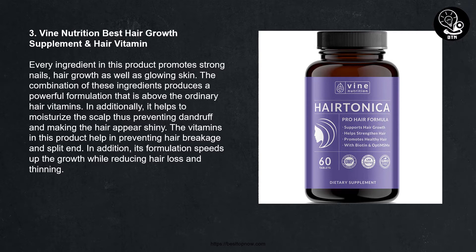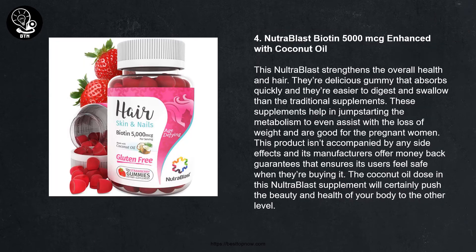Number three: Vine Nutrition Best Hair Growth Supplement and Hair Vitamin. Every ingredient in this product promotes strong nails, hair growth, and glowing skin. The combination of these ingredients produces a powerful formulation above ordinary hair vitamins. It helps to moisturize the scalp, thus preventing dandruff and making hair appear shiny. The vitamins help prevent hair breakage and split ends, while also speeding up growth and reducing hair loss and thinning.